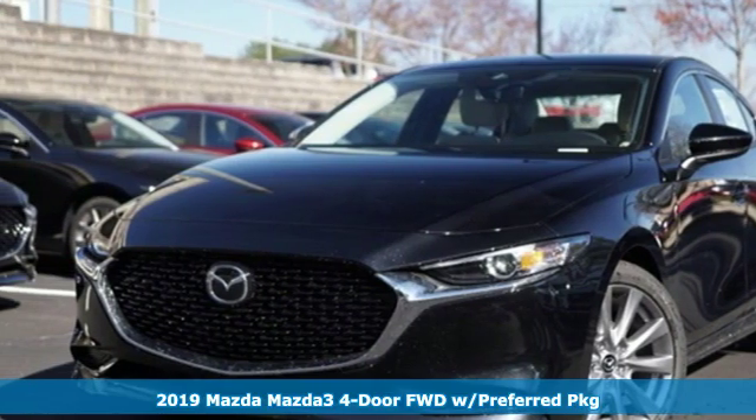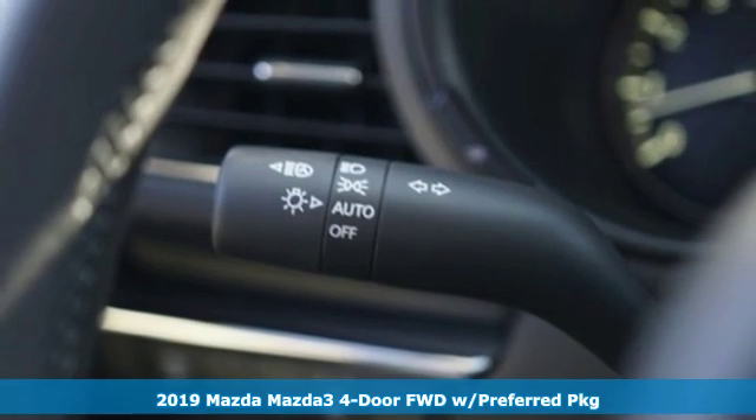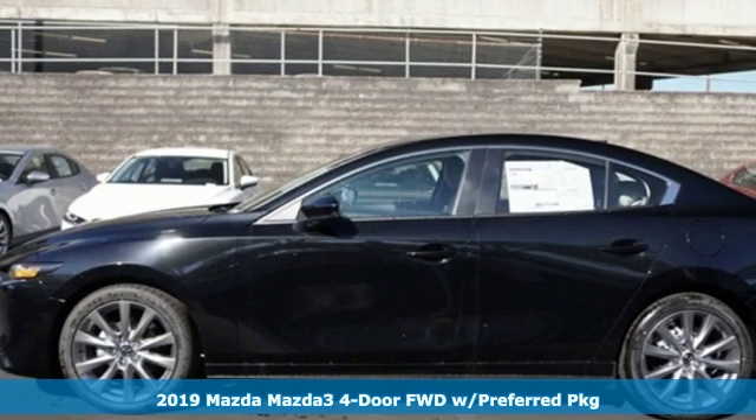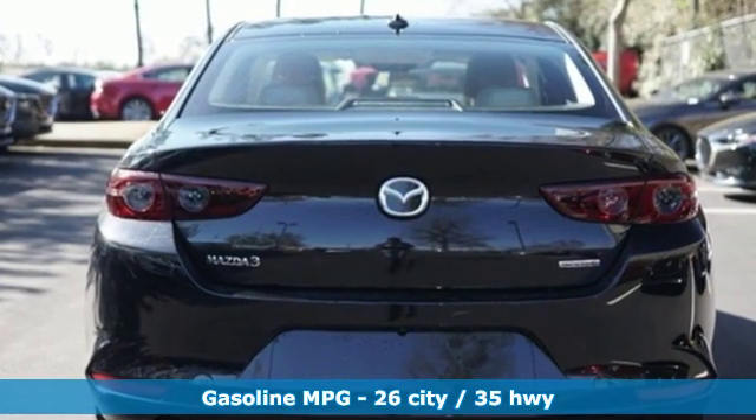It's a new 2019 Mazda 3-4 door. It has the looks to turn heads and the goods to change minds, up your expectations of what your drive can be. You'll look forward to every drive with features like these.